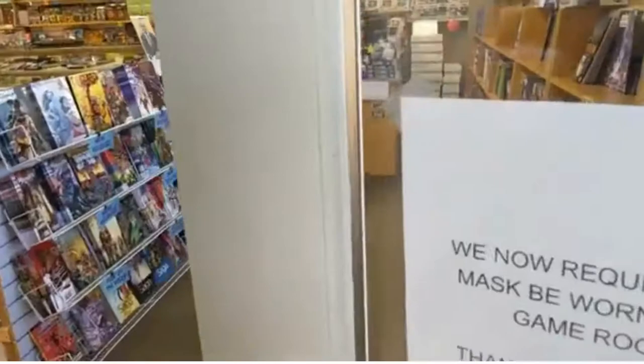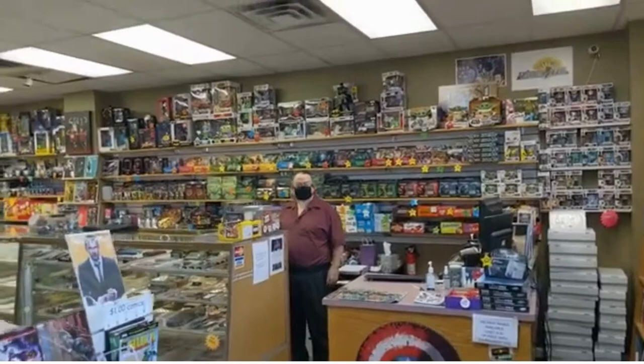I have my mask on. Welcome to Ground Zero. Hi Andrew! Let me shut the door here. Look at all your cool stuff!